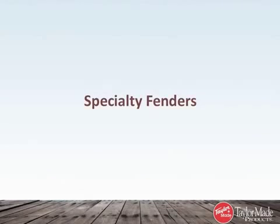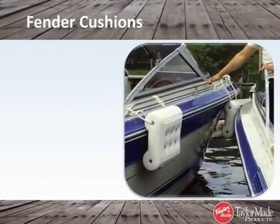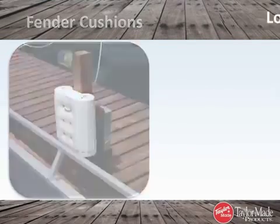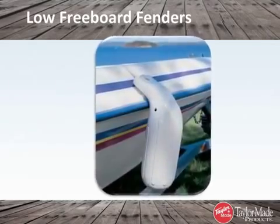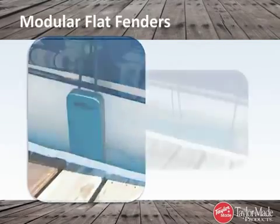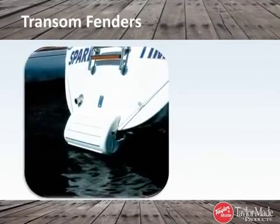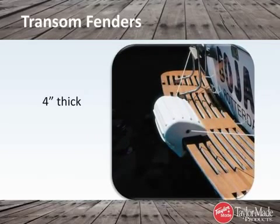TaylorMade offers a selection of specialty fenders designed to fit your unique needs. Fender Cushions provide maximum protection when rafting or tying up against a solid wall. Low Freeboard Fenders address the needs of low freeboard boats. Modular Flat Fenders' flat design prevents them from rolling or riding up. Transom Fenders are uniquely shaped to fit the stern of a sailboat or the edge of most swim platforms up to four inches thick.